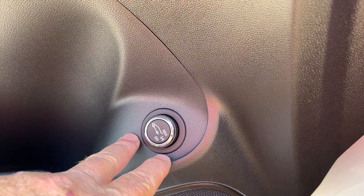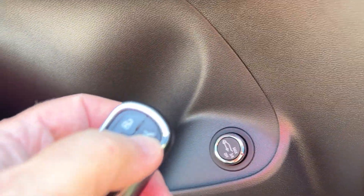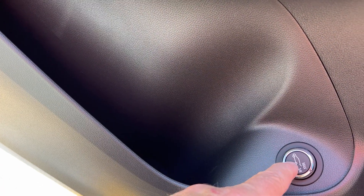The fog light button would be down here. This has a power liftgate, so you can open your rear hatch with that button there, or you can do it manually. You can also set the height on it if you wanted to.